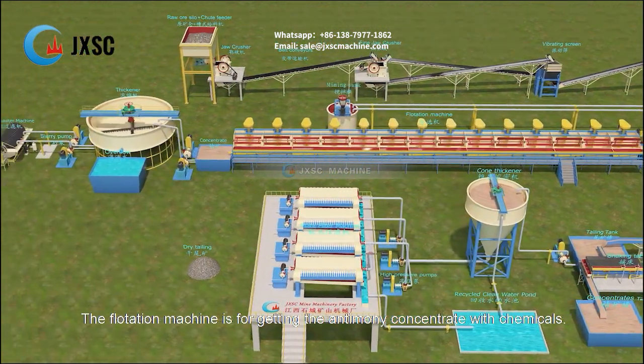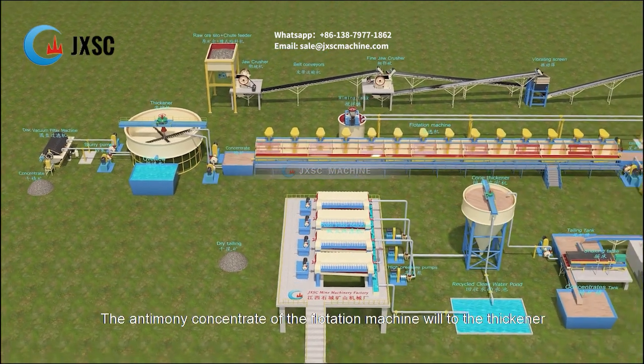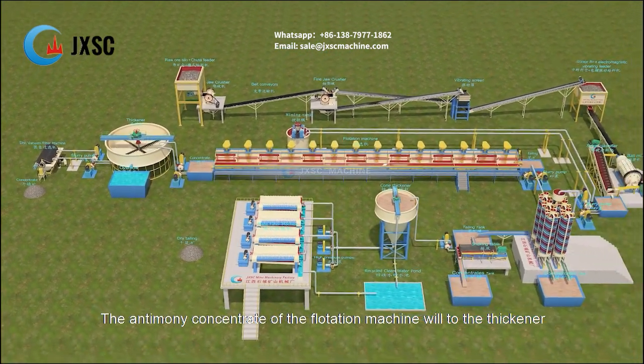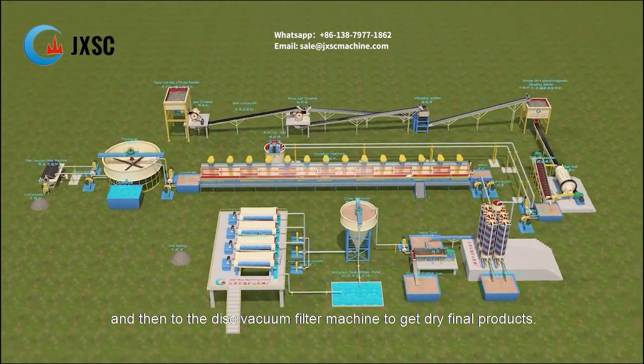The flotation machine is for getting the antimony concentrate with chemicals. The antimony concentrate from the flotation machine will go to the thickener and then to the disc vacuum filter machine to get dry final products.